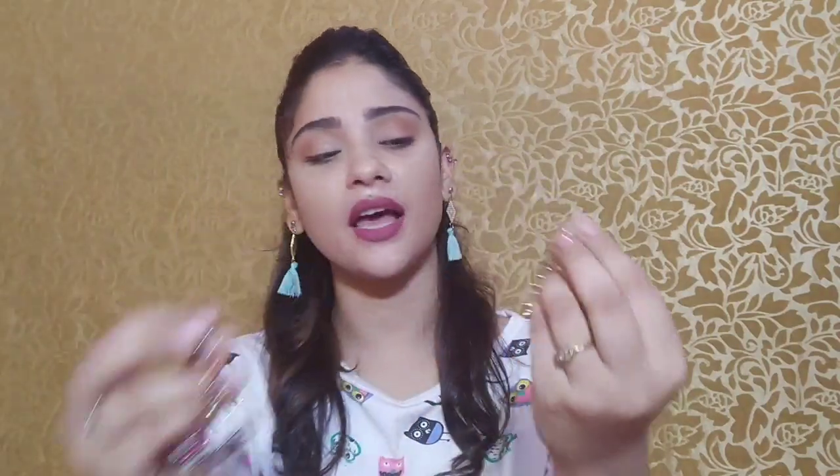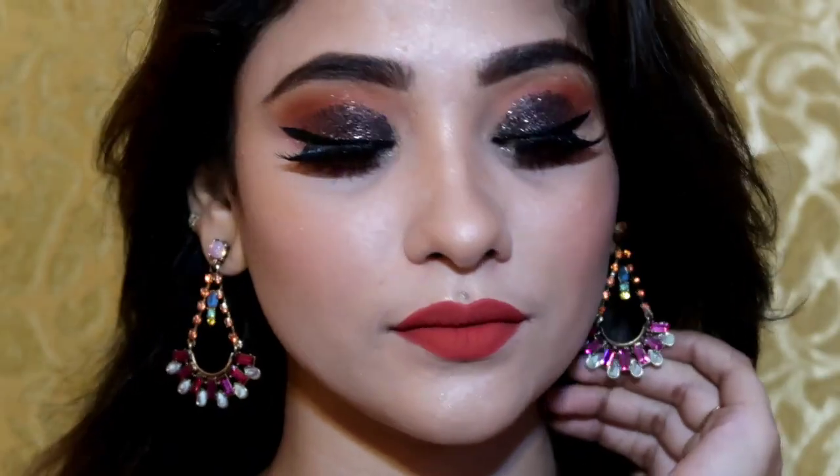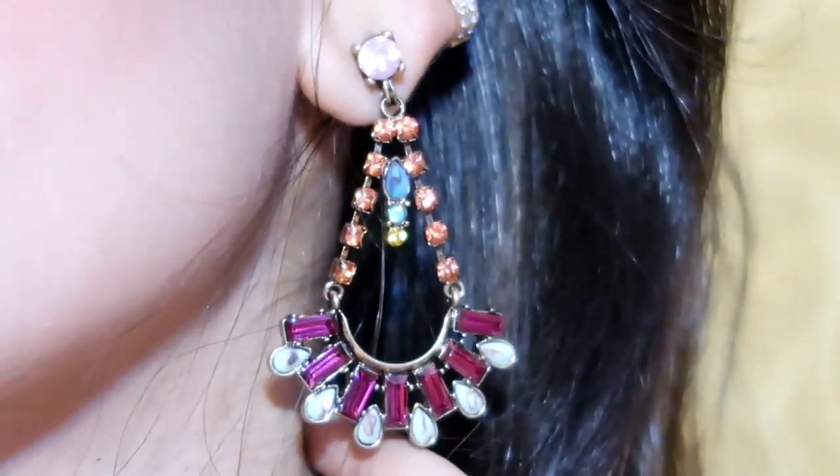The next bling I received is earrings, and you guys know I love earrings! These are tuffy statement earrings with almost every color — pink, green, blue, yellow, orange, and pastel pink stones. I like earrings with studs because they don't stretch your ears like hook earrings. In my bling bag I mostly receive stud statement pieces, which I really like. This piece is very lightweight yet very elegant and beautiful, and I think it will match all your attires.